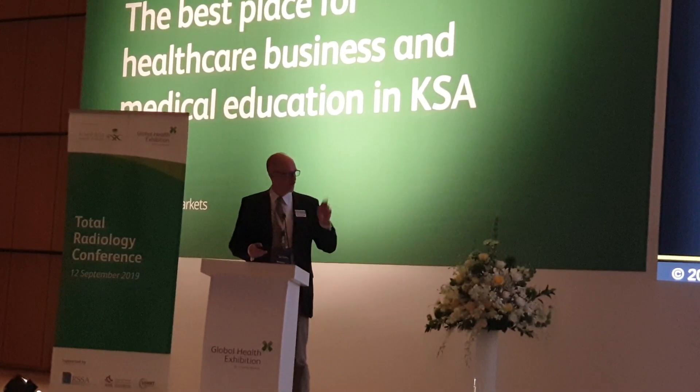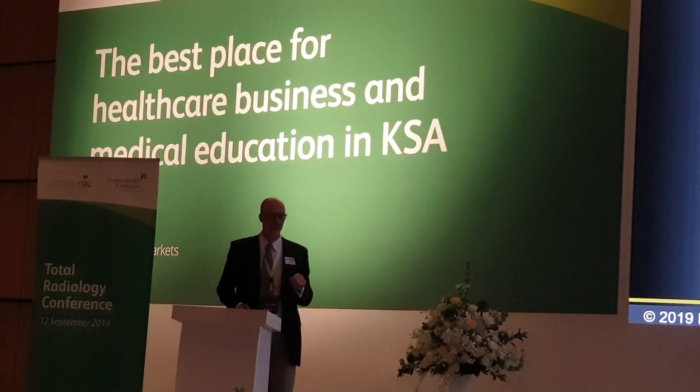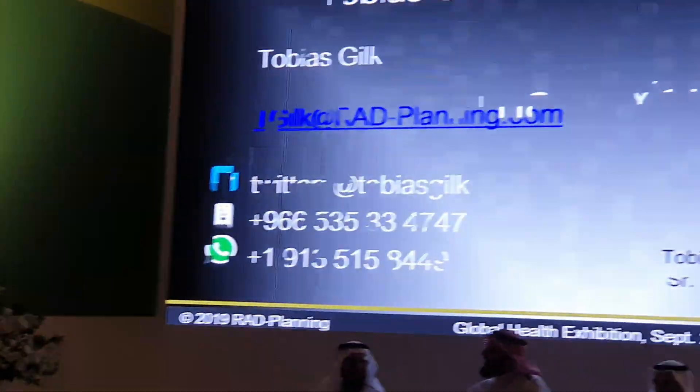That's the end of my presentation — my timing has worked out well. Again, thank you very much. I appreciate the opportunity to be here with you today. You are welcome to contact me if you want to capture my contact information.